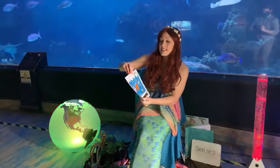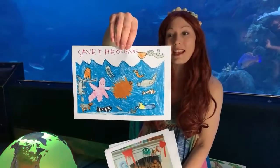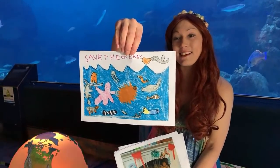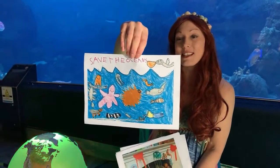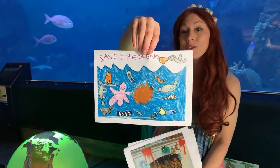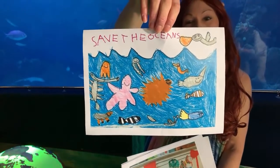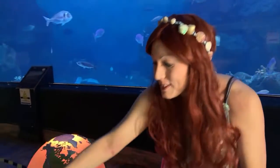This one says "Save the Oceans," and it was drawn by Saren, aged five. I really like this one because she has written "Save the Oceans," which is really, really important, because all these animals need protection. I particularly like the clownfish. Well done, Saren.